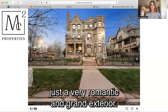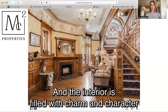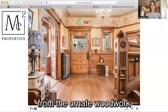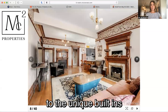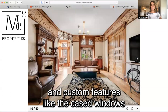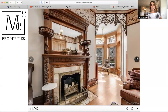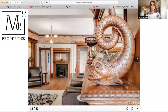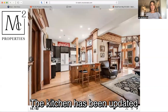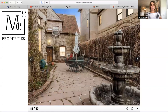Just a very romantic and grand exterior, and the interior is filled with charm and character — from the ornate woodwork to the unique built-ins and custom features like the cased windows and the antique fireplaces. There's just so much to see in this home, so much detail. The kitchen has been updated, as you can see here, and there's a little courtyard.